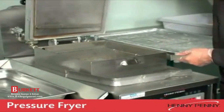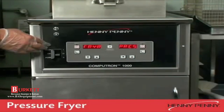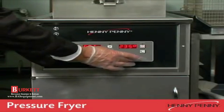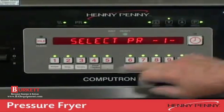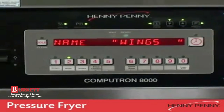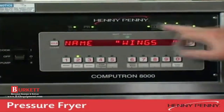To make operations simple and easy, Henny Penny pressure fryers have a choice of control options. Choose the simple to operate Computron 1000 control, which allows the operator to select the time and temperature they wish to cook at. For operations with a large number of staff and a varied menu, the Computron 8000 control allows up to 10 preset menu items to be programmed into the control. Simply push the appropriate button and the Computron runs the preset program for that menu item being cooked.